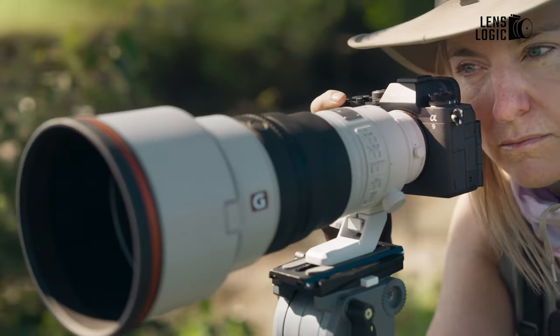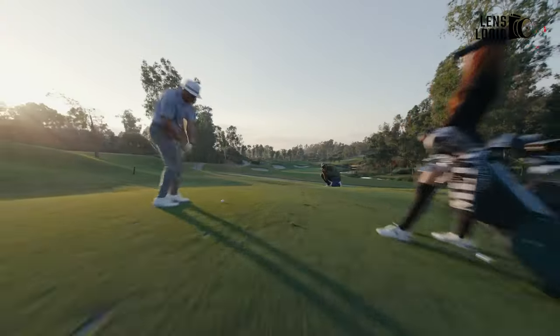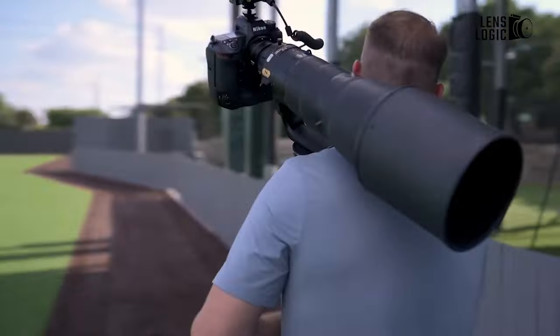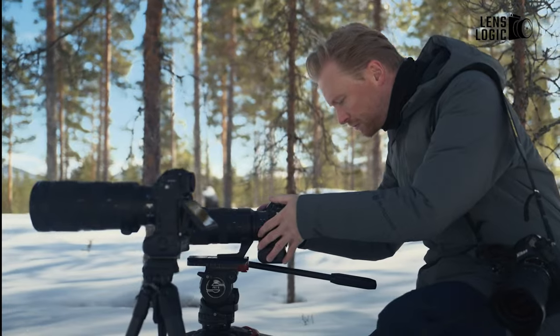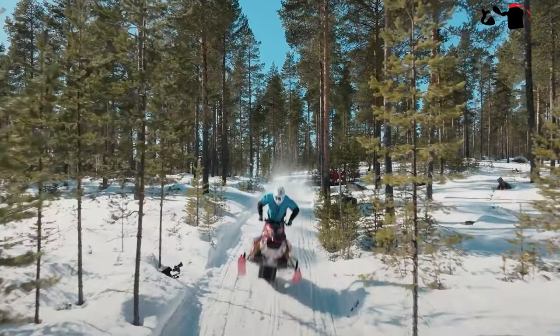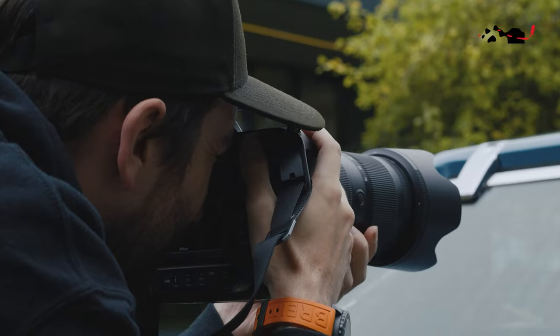Final thoughts: Deciding between the Sony A9 III and the Nikon Z9 boils down to whether you value the unique global shutter technology of the former and your preference for size and handling. Otherwise, these cameras are closely matched in terms of features and capabilities. So, that was all about the Sony A9 III vs. Nikon Z9. These cameras have a lot to offer — let us know in the comment section below which one you are getting.